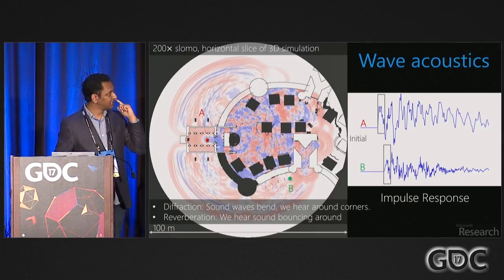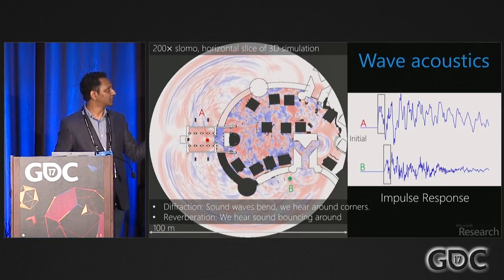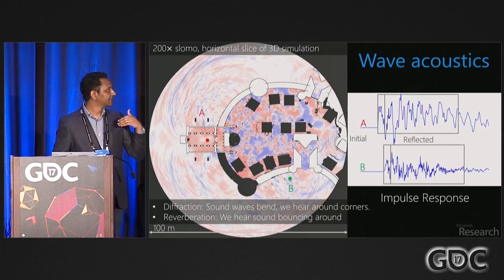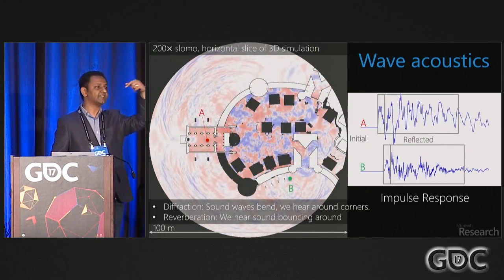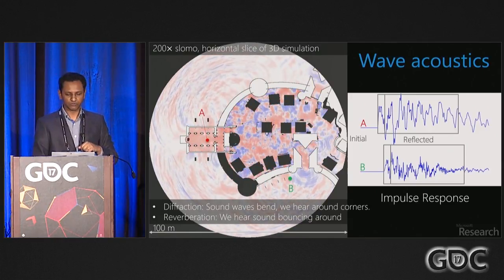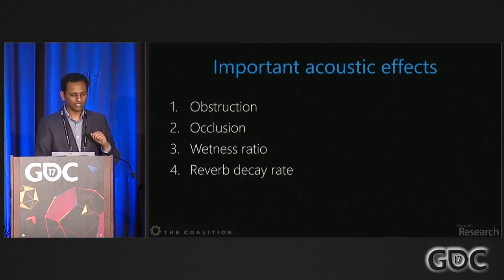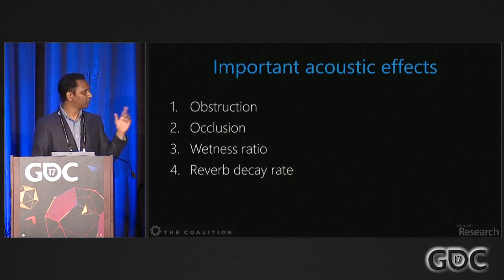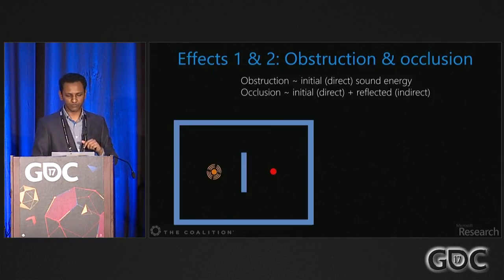Perceptually, there are two important portions of the impulse response: the initial energy, which is the direct sound from source to listener via the shortest path, and all the reflections — the meandering paths through the scene. Based on the impulse response, you hear all sorts of acoustic effects. The four most important ones we focused on are obstruction, occlusion, wetness ratio, and reverb decay time.